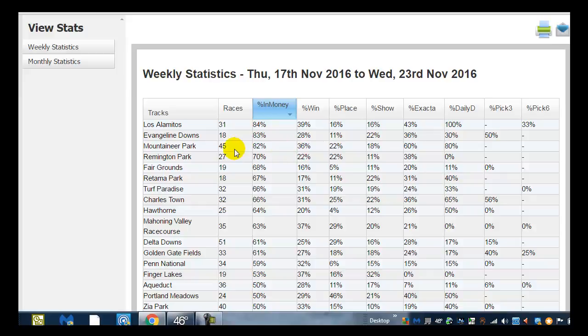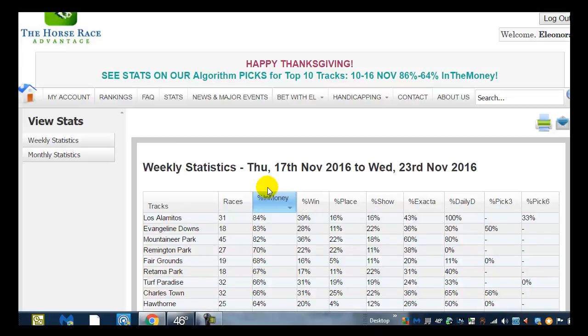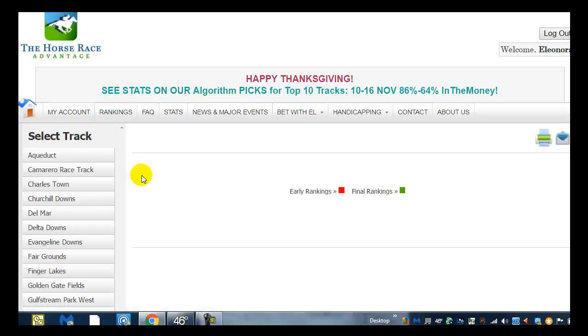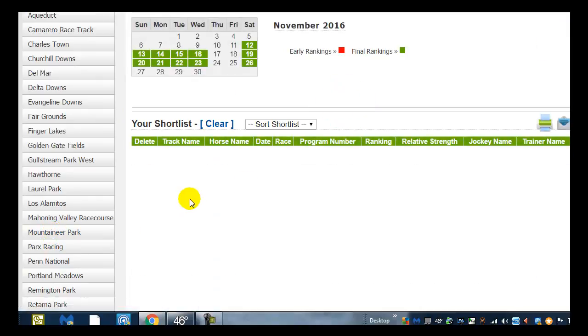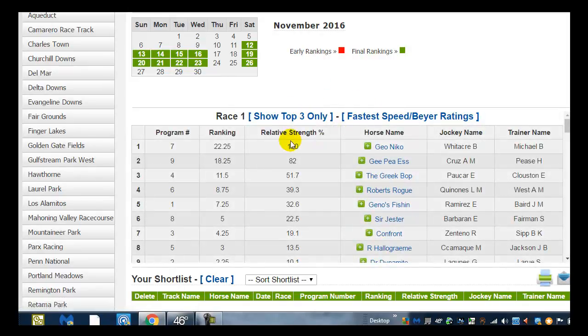Let's go to our rankings. This week, let's see if we can find a race at Mountaineer Park where we have an 82% in the money. We go to our rankings, then to Mountaineer Park, and we're looking for November the 26th. Race one — we're looking for a race where we have a high probability of coming out ahead by looking at our top three horses. We're looking for a big gap. Here's actually a big gap between the seven and the four horse: 22.25 to 11.5.